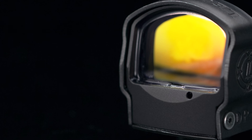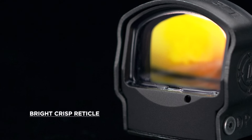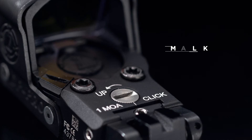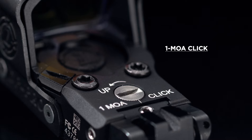The DeltaPoint Pro Reflex Sight offers a bright, crisp reticle and an exceptionally wide field of view with unmatched edge-to-edge clarity. One MOA click windage and elevation adjustments allow for simple and precise zeroing.